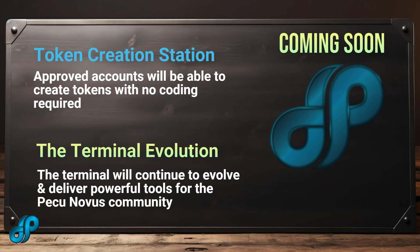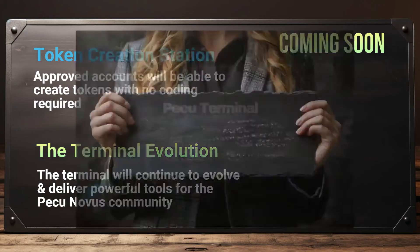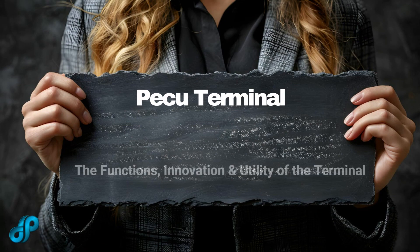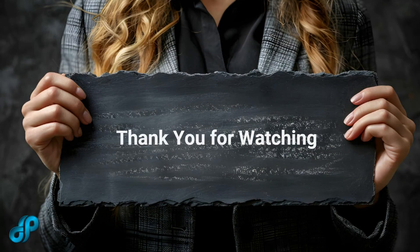The PICU Terminal will continue to evolve, delivering increasingly powerful and useful tools for the PICU community. We hope this has given you a better view of the power of the PICU Terminal and its continued evolution. We will go over the utility and other facts in future videos. Thank you for watching.